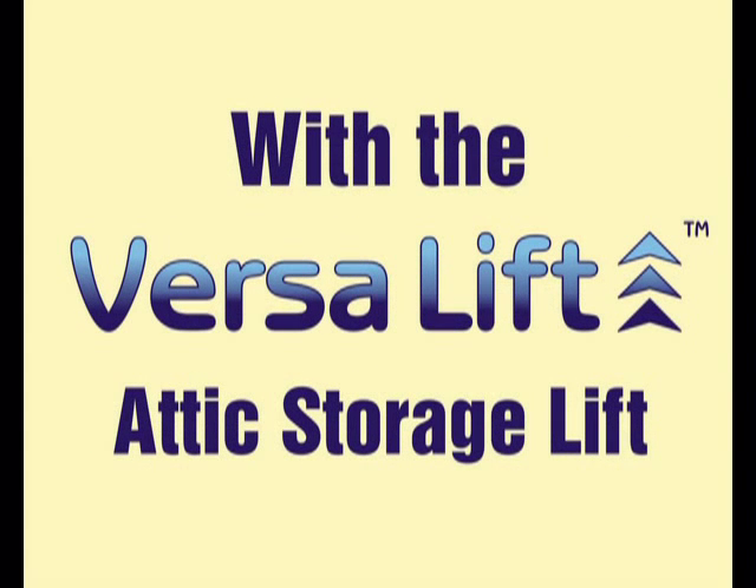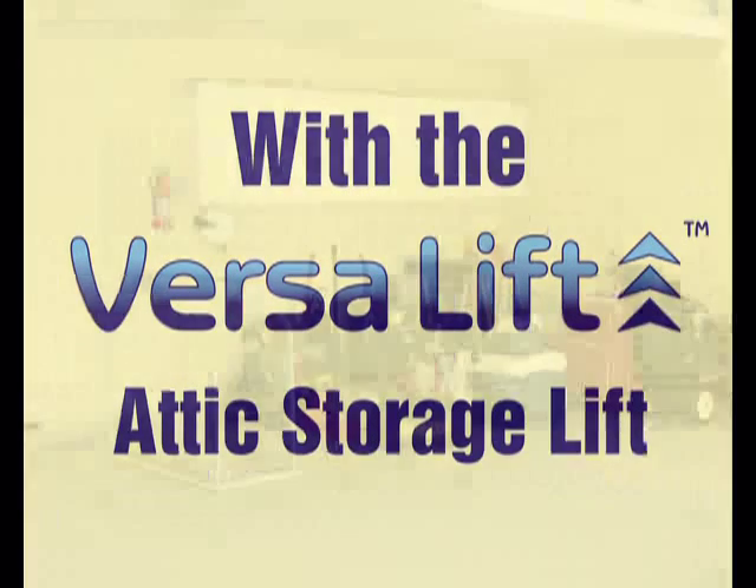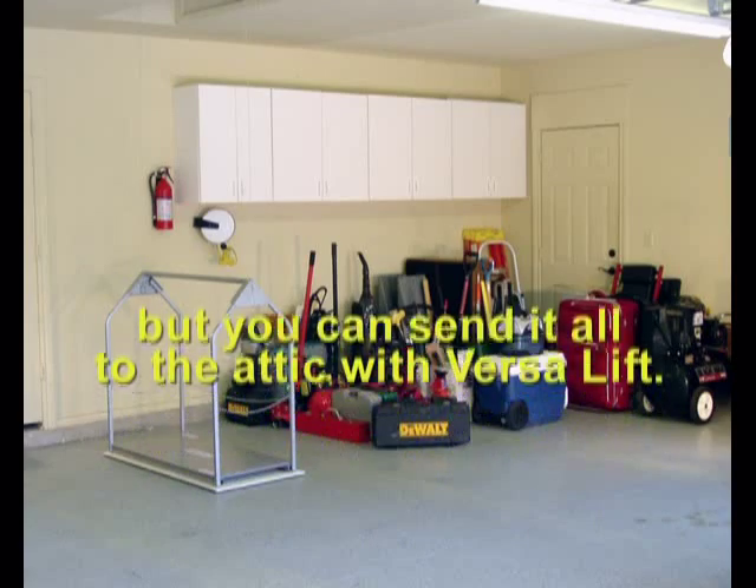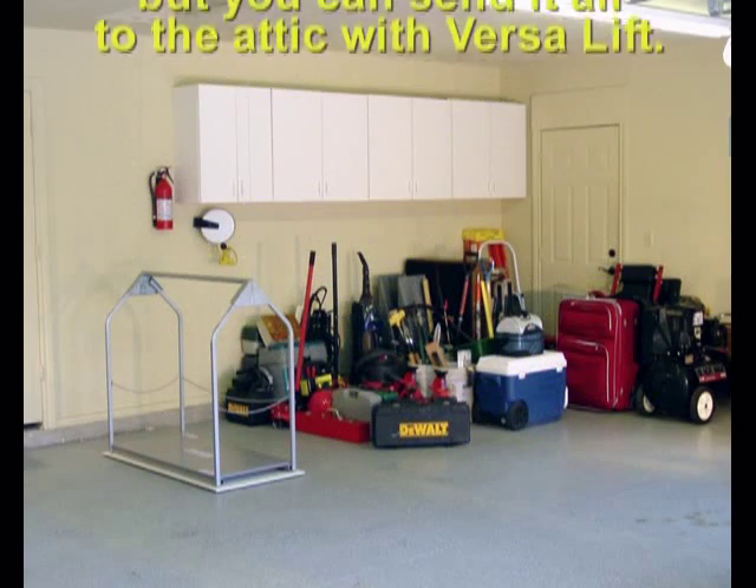Now it's easy to eliminate garage clutter with the VersaLift attic storage lift. Many things you own won't fit into cabinets or closets, but you can send all that clutter to the attic with VersaLift. Here are a few examples.